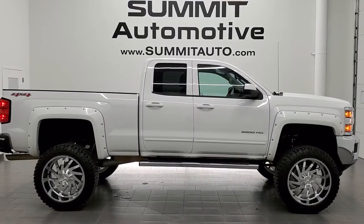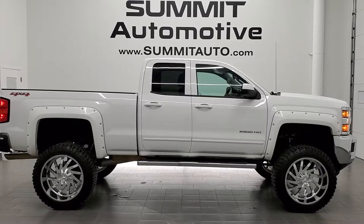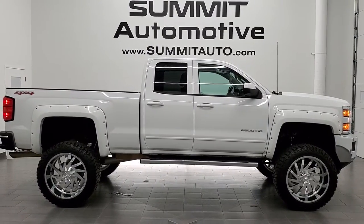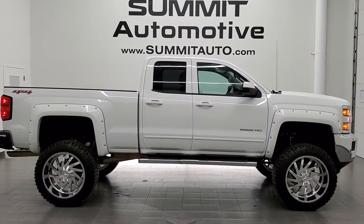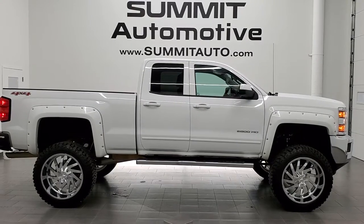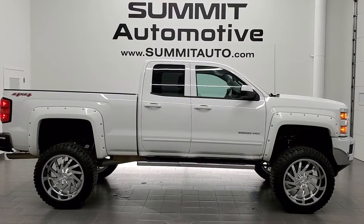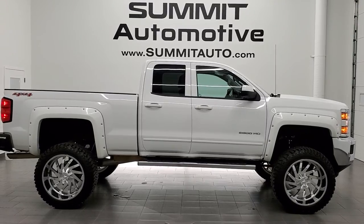Click those bell notifications to get updates on the videos we do each and every day here at Summit Auto. You will see a link to subscribe to our YouTube channel in the upper left, a link to more Chevy Silverado 2500 truck videos in the upper right, a link to this vehicle on our website in the lower left, and a link to one of our latest YouTube videos in the lower right. We're super excited to help you with this ultra clean 2015 Chevy Silverado 2500 double cab short box with a Rough Country lift and 24-inch rims in Summit White clear coat. Thanks again for checking out the video.